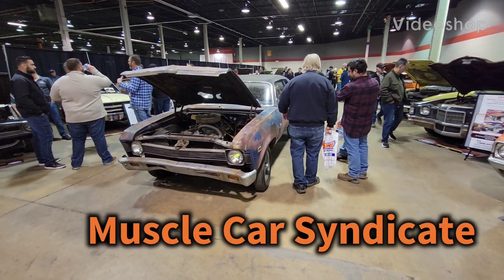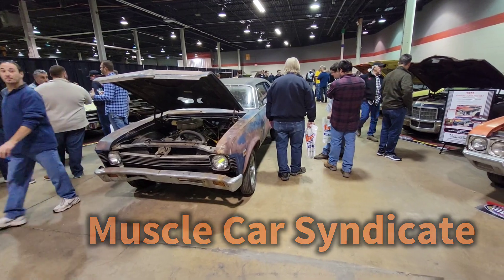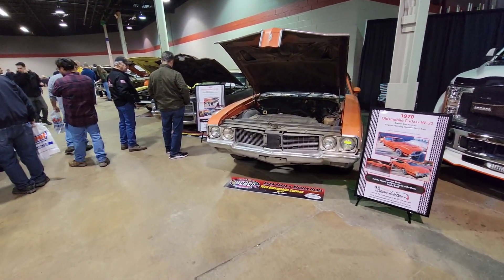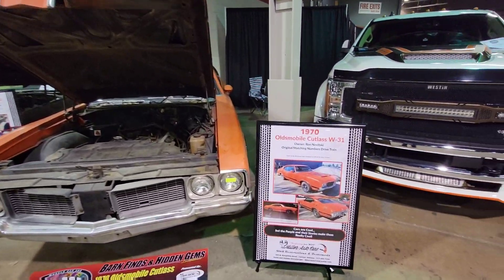Hey, it's Mike, Muscle Car Syndicate. Easily one of the most popular attractions at the Muscle Car Enquirer Nationals — this is the barn find section. Barn finds and hidden gems, I should say.